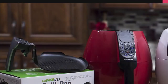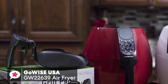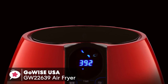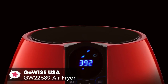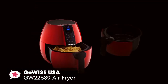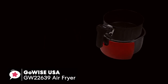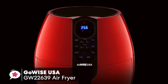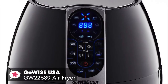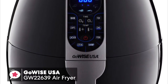At number 4 is the GoWise USA GW22639 3.7-quart Programmable Air Fryer. The GoWise USA Air Fryer allows you to enjoy your favorite fried snacks and foods without the added calories. If you do not have a huge family and don't need a larger model of air fryer, this little programmable unit is ideal. With a 3.7-quart size, it is capable of cooking enough food to serve a small family easily. In terms of design, it comes with a very stylish and trendy appearance, with a bright selection of colors – chili red, plum, white, and black, which we are reviewing today.